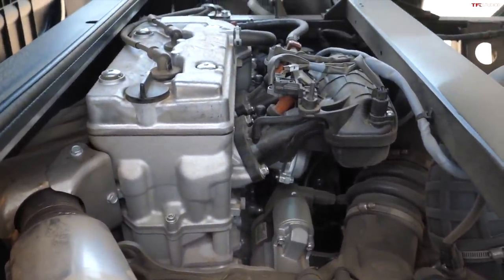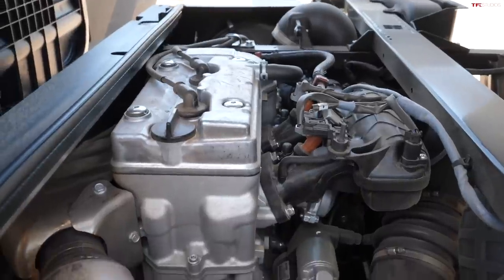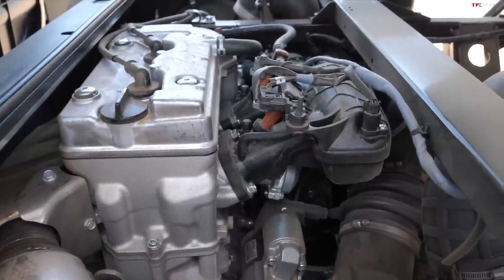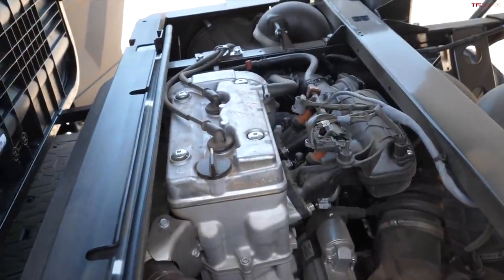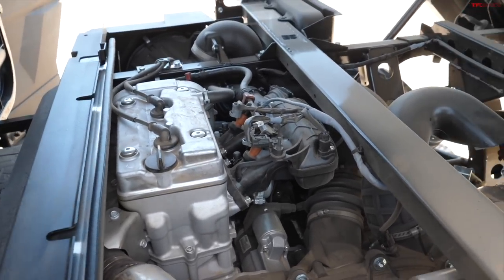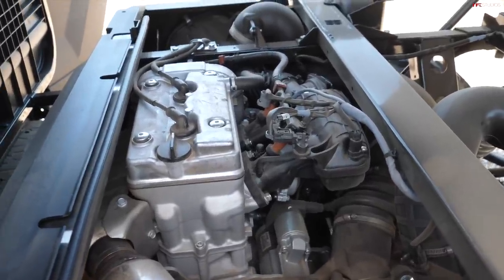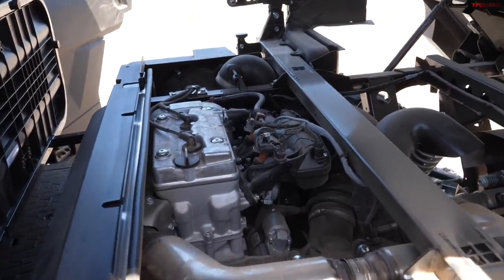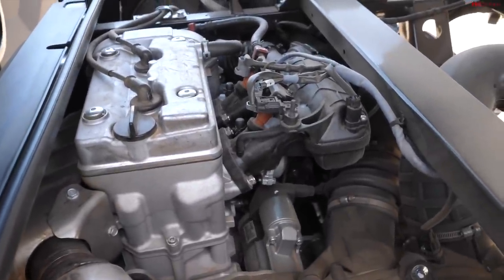It's a 999cc parallel twin. The old one was an 812, so quite a bit more displacement. Kawasaki says there's a 49% increase in horsepower, a 27% increase in torque, and a 30% increase in top speed. They don't put out power numbers officially, but according to published reports the outgoing Mule was around 43 to 45 horsepower, so this one should be somewhere between 65 and 70 horsepower — quite a big jump in power, and it definitely feels a lot sportier.